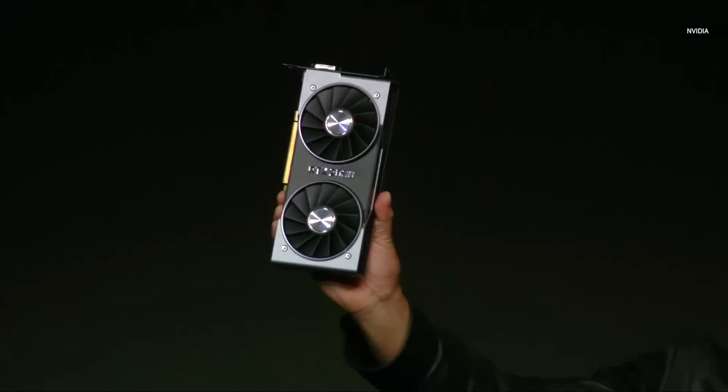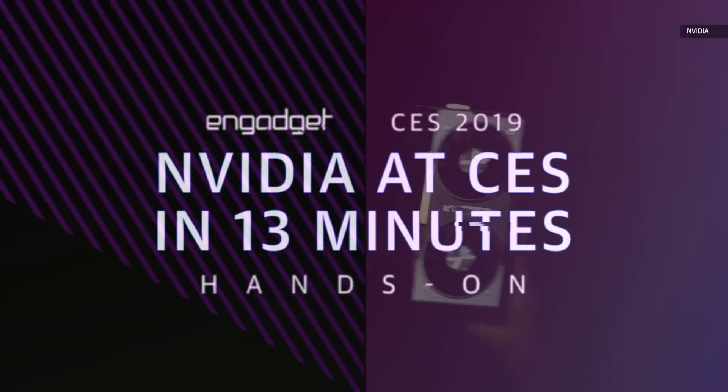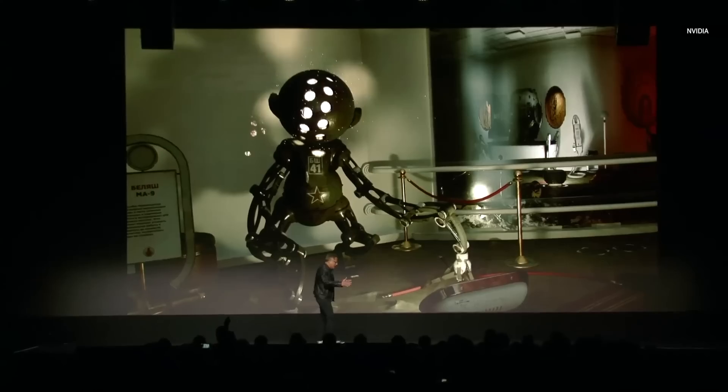The long-awaited RTX 2060. The RTX 2060. It took 10 years to figure out how to do ray tracing fast enough.